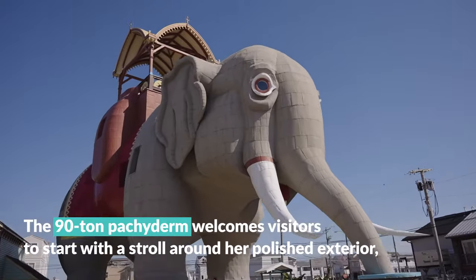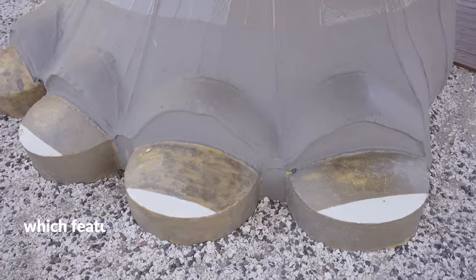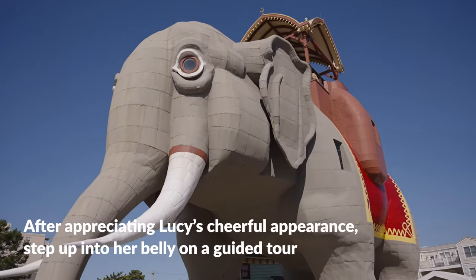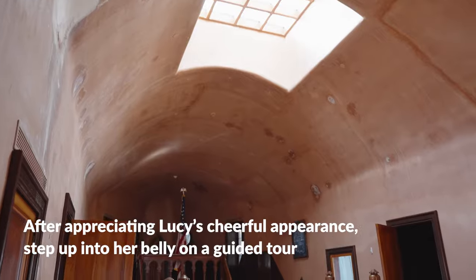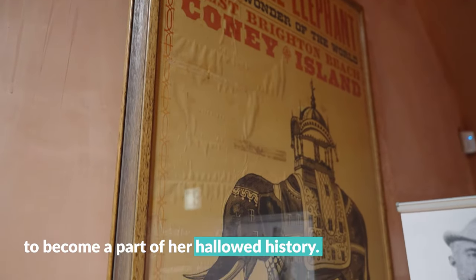The 90-ton pachyderm welcomes visitors to start with a stroll around her polished exterior, which features colorful nails and an extravagant carriage. After appreciating Lucy's cheerful appearance, step up into her belly on a guided tour to become a part of her hallowed history.